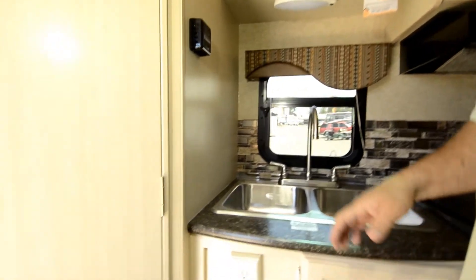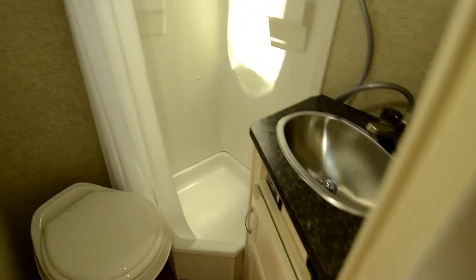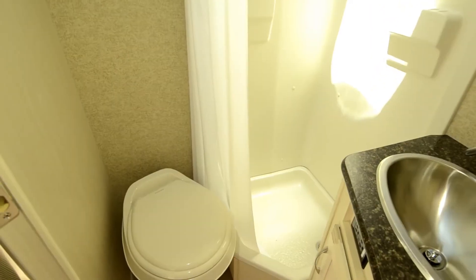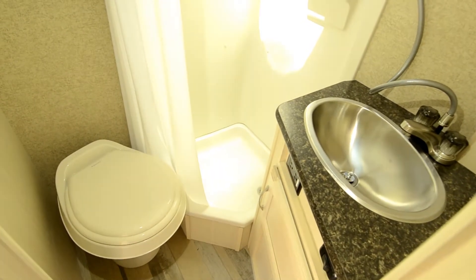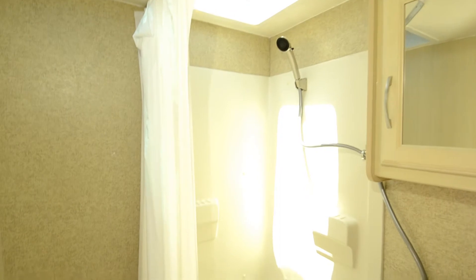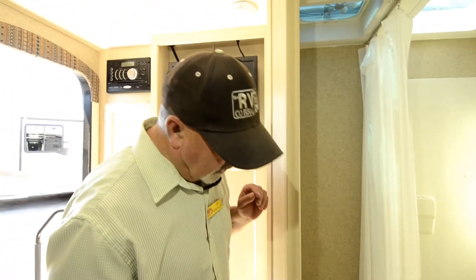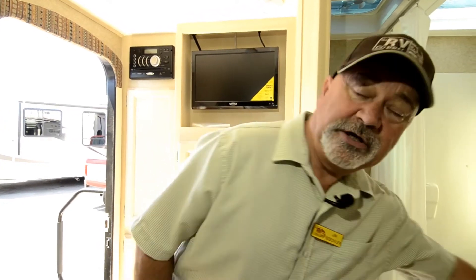What's also nice about Winnebago is they manufacture a lot of their own stuff — they're not just buying parts from different manufacturers and throwing something together. They produce what they put in their coaches for the most part. Everybody buys appliances from outside sources, but Winnebago builds more of their own unit themselves, so you get more consistent quality and much better parts availability.